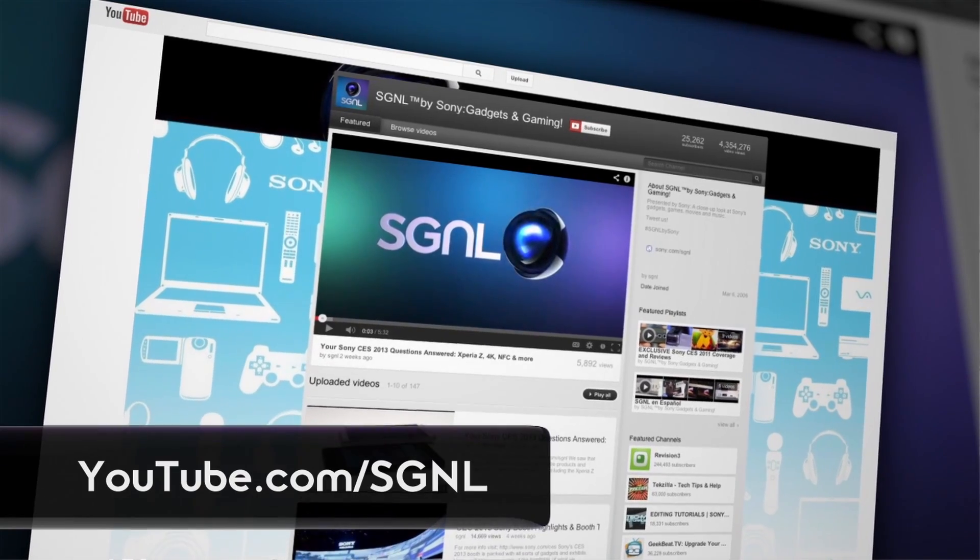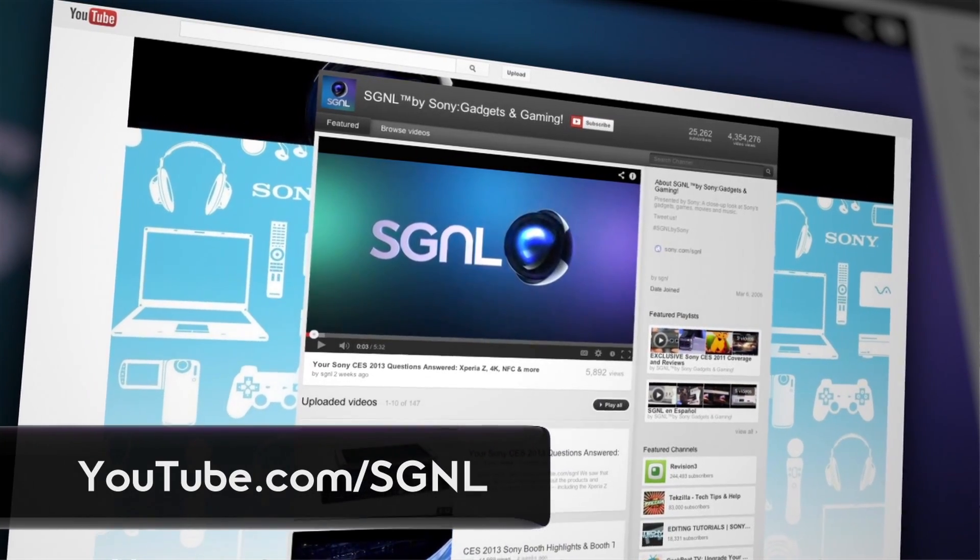For Signal by Sony, I'm Robert Heron. For more, visit us at youtube.com/SignalBySony.